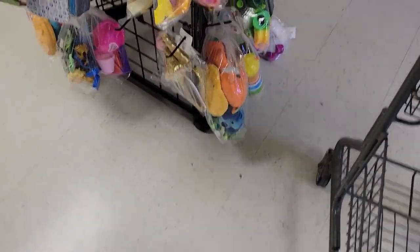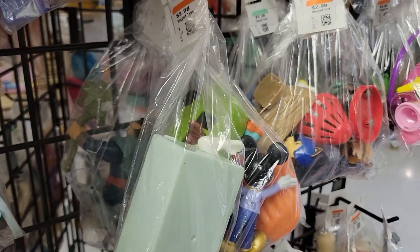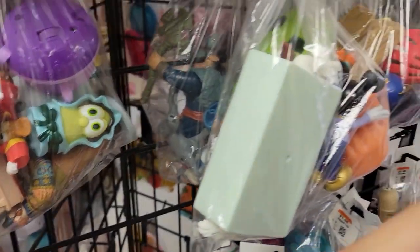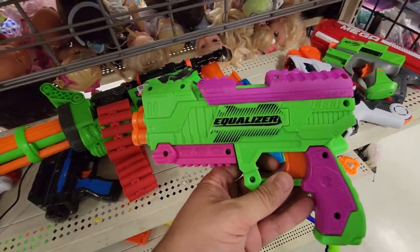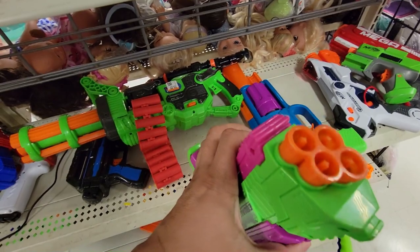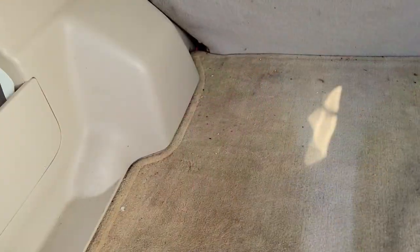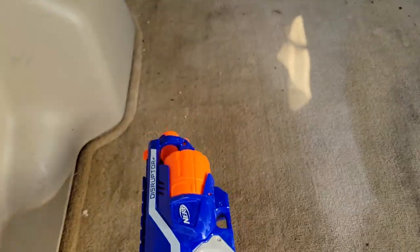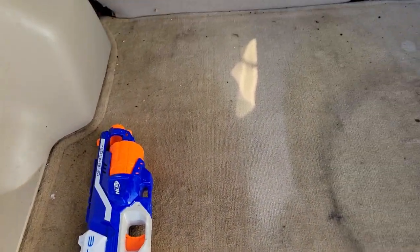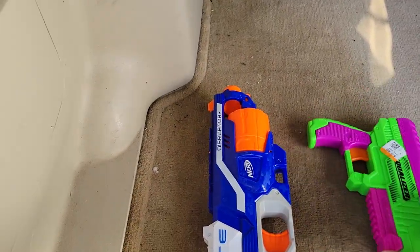Looking around, it doesn't look like there's much else — the bad thing with these areas is it's really hit and miss. I had gone right after work so I didn't have time to visit too many other places. I did go back and pick up this Equalizer for $2.98 — I've never seen or used one before so I didn't know if it was worth it, but I got it. So here's what I ended up getting: a Disruptor for $2.98, because disruptors are always decent — hand one to somebody who's never Nerfed before. The Equalizer too — I like the profile on it.